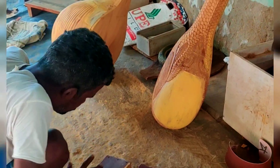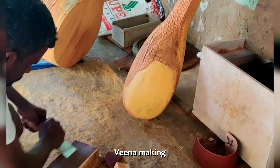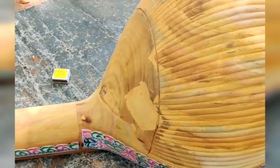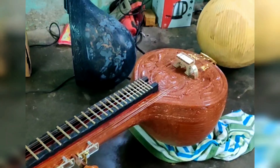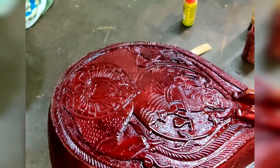The making of the veena is actually a very laborious and intricate process. Some Thanjavur families still regard the production of this musical instrument as a family patronage and have passed it down from generation to generation.